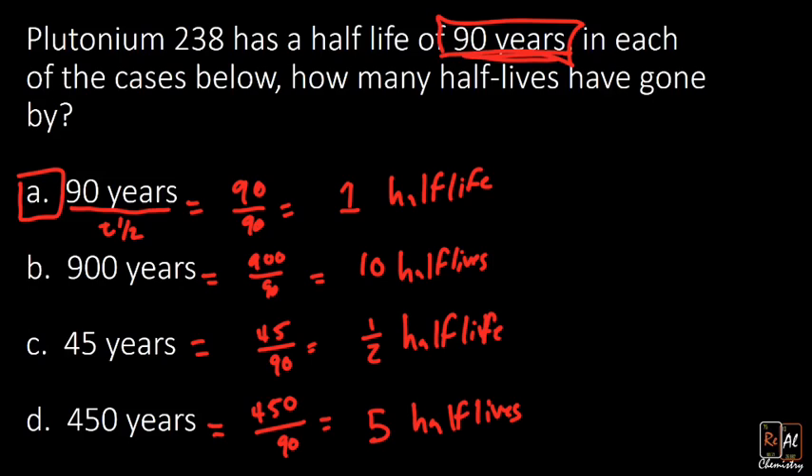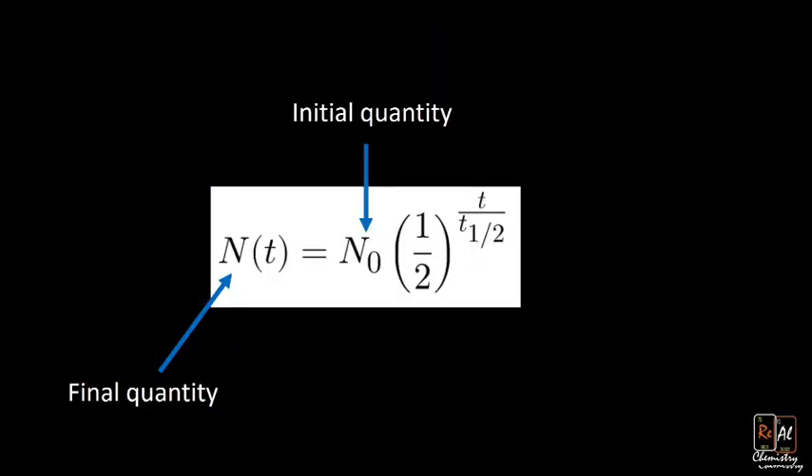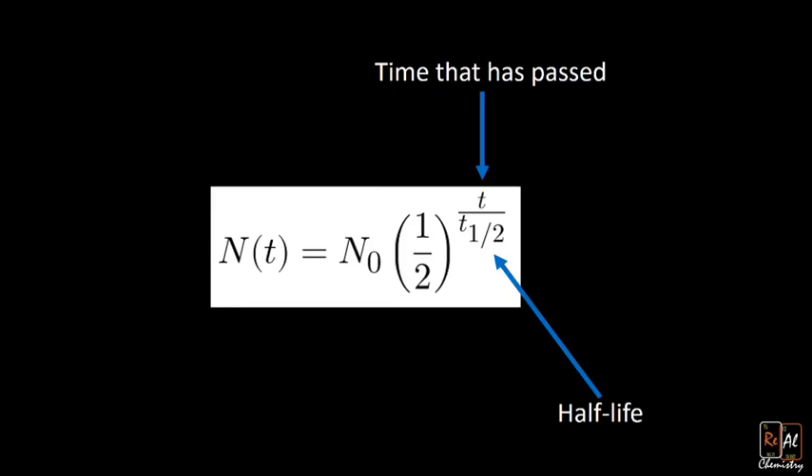This is how we count how many half-lives have gone by. Once we've done that, we can determine how much is remaining. Sometimes this requires an equation. Here's our formula: N_t = N_0 × (½)^(t / t½). N_0 represents our initial quantity — in this case 50 grams. N_t is the final quantity we want to find. T½ is our half-life, which for plutonium is 90 years. T is the time period that has passed.